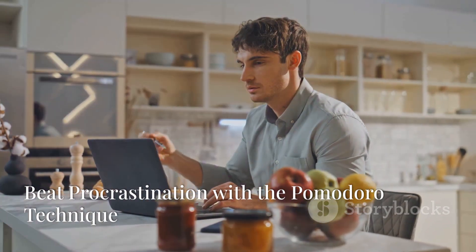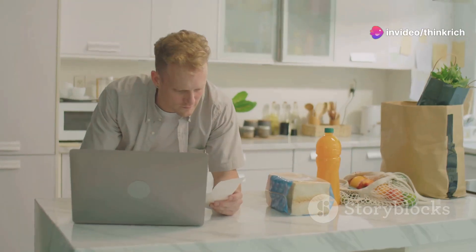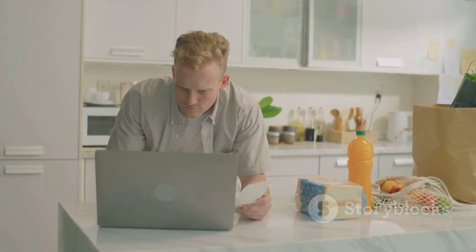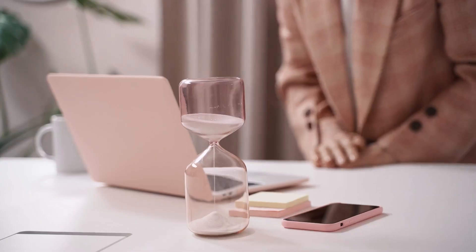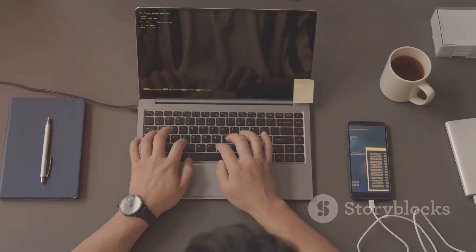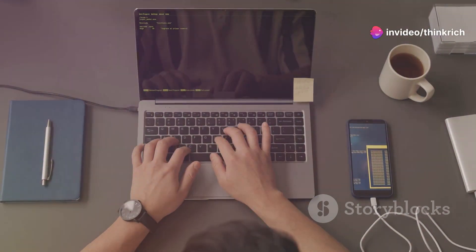We all battle procrastination at some point, and it can be a major hurdle in our productivity. The Pomodoro Technique is a fun, effective way to fight back. It breaks your work into manageable chunks, making it easier to stay focused and motivated. Set a timer for 25 minutes and work on one task with laser focus — this period is called a Pomodoro.